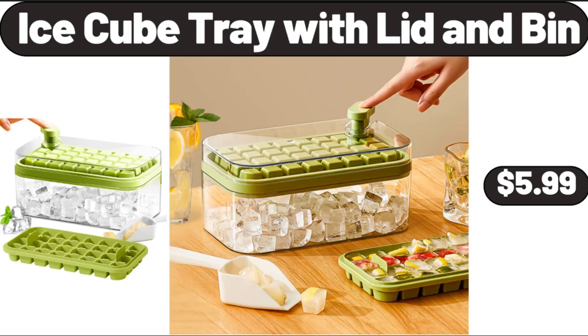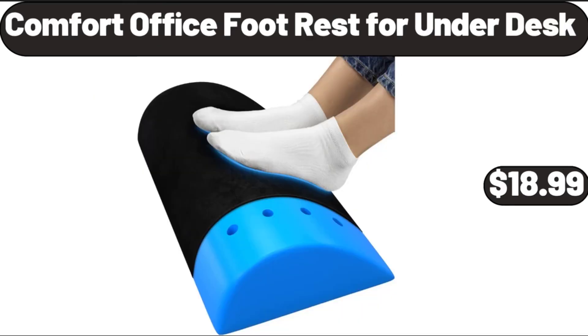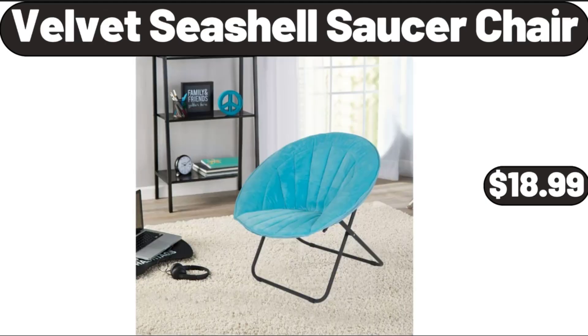Ice Cube Tray With Lid And Bin, $5.99. Stand Mixer, $119.99. Comfort Office Foot Rest For Under Desk, $18.99. 2-Pack Corner Shower Caddy Shelves, $11.99.